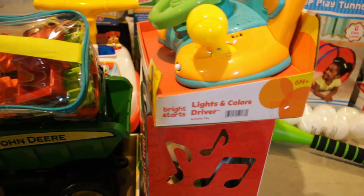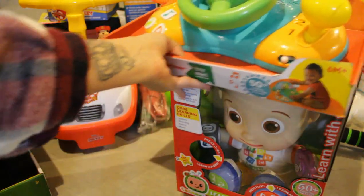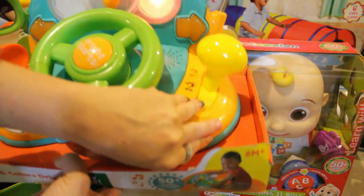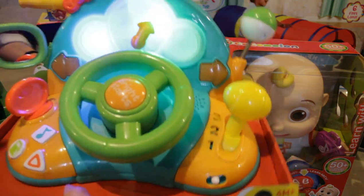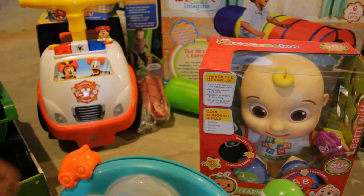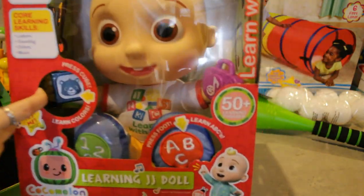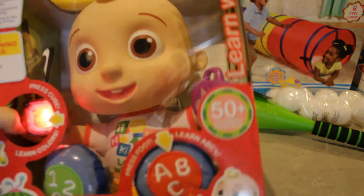Moving on to more of Trenton's things — but like I said, they will be playing with a lot of this stuff together. So the first thing is this little car gadget thing — we've actually had a toy kind of similar to this before for my other kids when they were younger, and they always love it. Then, of course, a Cocomelon — what kid right now does not like Cocomelon? It does different learning things: ABCs, one, two, three — all that good stuff.